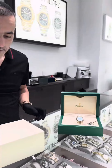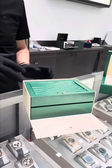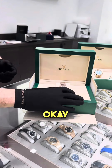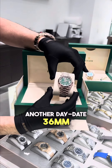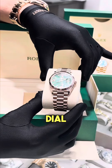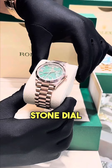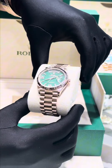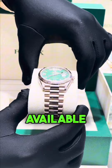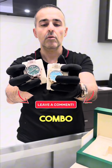Let's see another one. Okay, we got here another Datejust 36 millimeter — this one is rose gold with a beautiful green aventurine dial. It's a nice stone dial sparkling with diamond Roman numerals. Both watches are available in stock, please comment below your favorite combo.